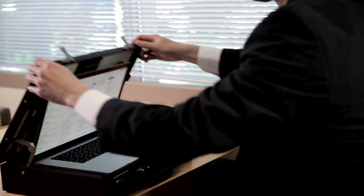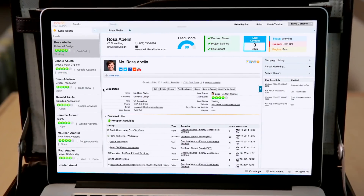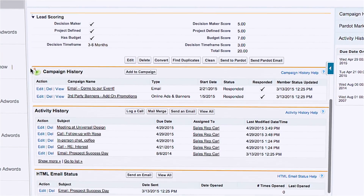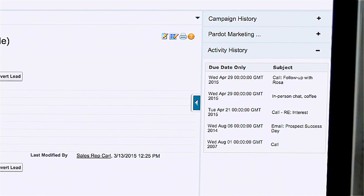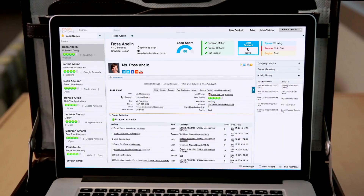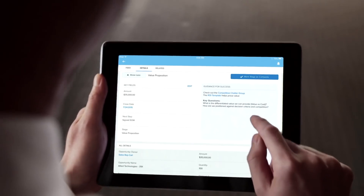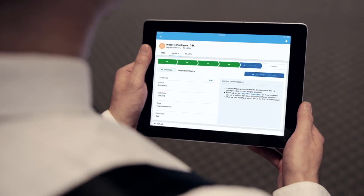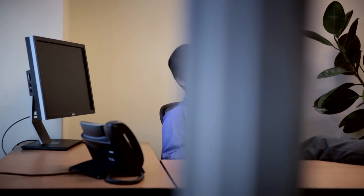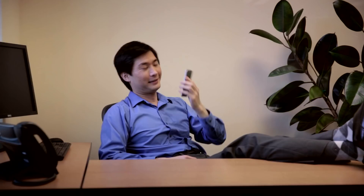Sales rep Carl dives straight into the sales console, finding a list of the hottest leads. He's able to learn everything about the prospect, like which marketing campaign led them there, and can see new information the second it comes in, like calls and meetings, tracking the entire deal along the way. Other sales rep Carl checks everything from follow-up tasks to the deal's size and stage, following the best opportunities with the Salesforce One mobile app, always moving deals forward while on the go. And another sales rep Carl can close even the biggest deals right from his phone.